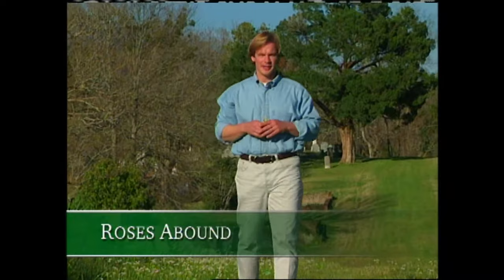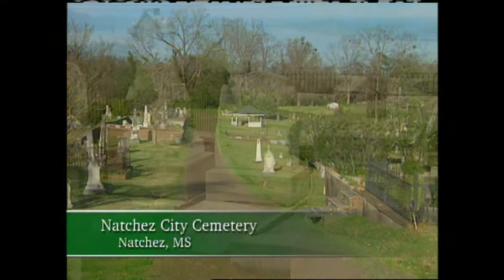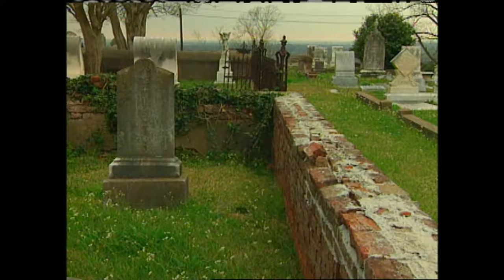If you're a lover of roses, particularly old-fashioned varieties, an old cemetery is a likely place to find them, as well as many other old-fashioned plants. This is the Natchez City Cemetery, positioned high on a bluff overlooking the mighty Mississippi River. Graves here date back as far as the late 1700s. The roses in the cemetery — some of them are probably older than 80 years, maybe even 100 years old — and they've survived without any care for all that time.